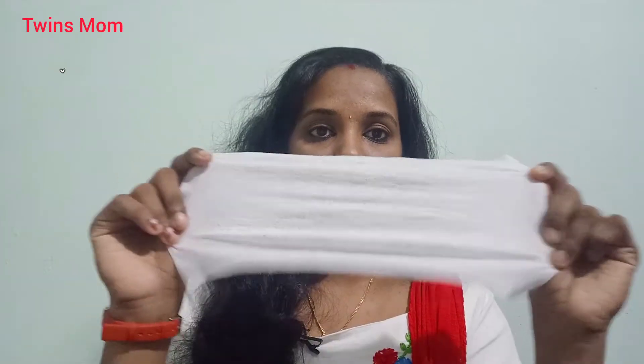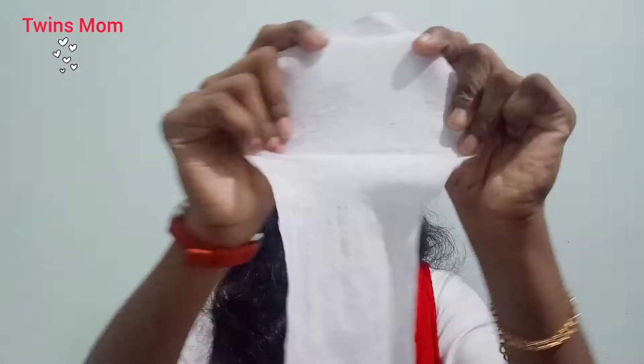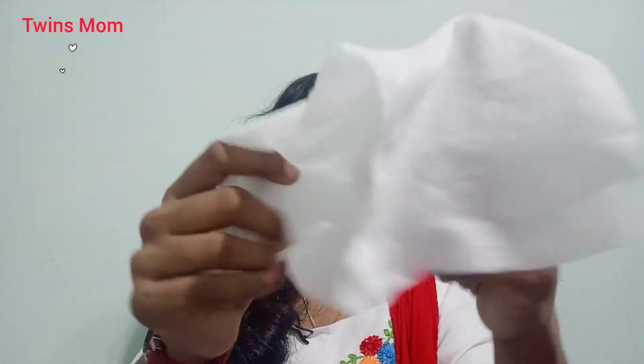It is a good brand and a good price compared to others. This size is 21x15 cm — it is a good price. If you are using baby wipes, we use one side only.